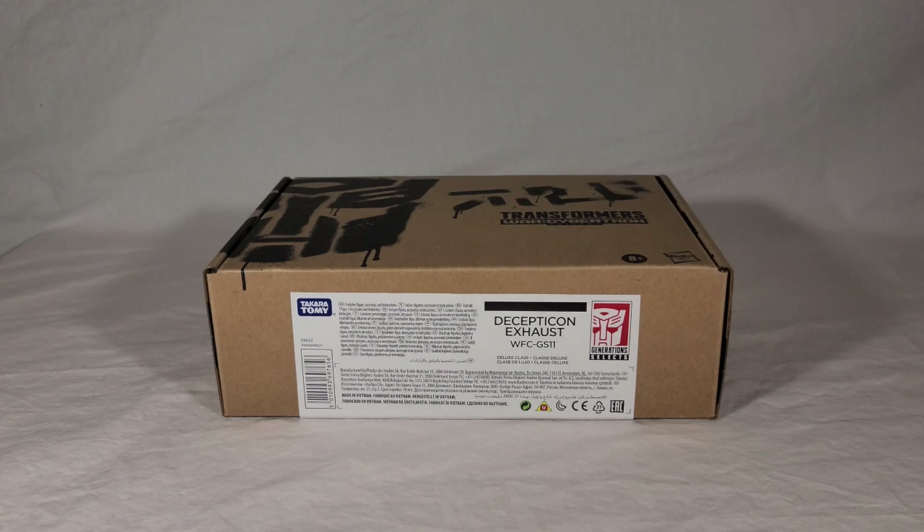Now interestingly, this toy, as of recording this, has still not been officially announced by Hasbro. This toy and the other Selects figure, Grease Pit, were both discovered through eBay listings where somebody was selling them for $30 a piece. I decided to abstain from purchasing those because I couldn't trust that they hadn't been stolen from somewhere, and it seemed very likely that that's the case.